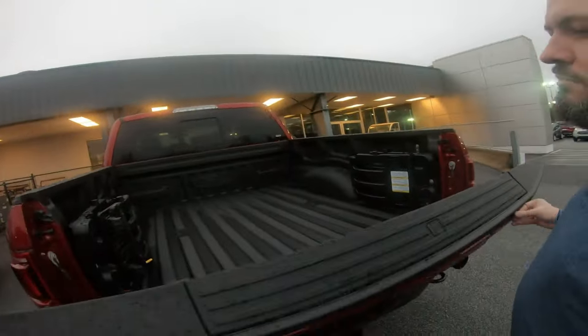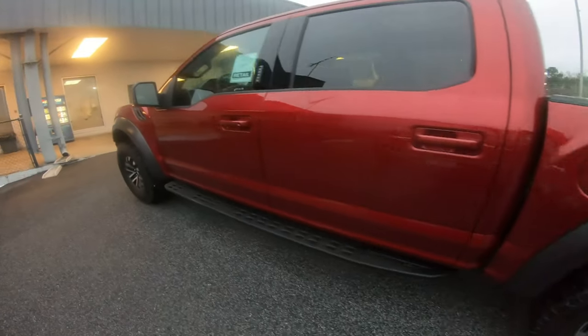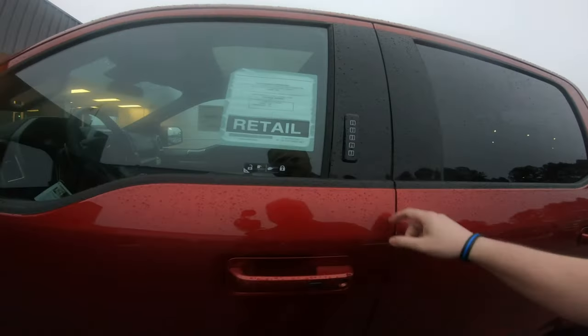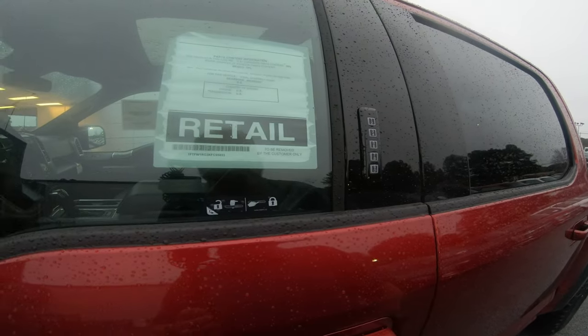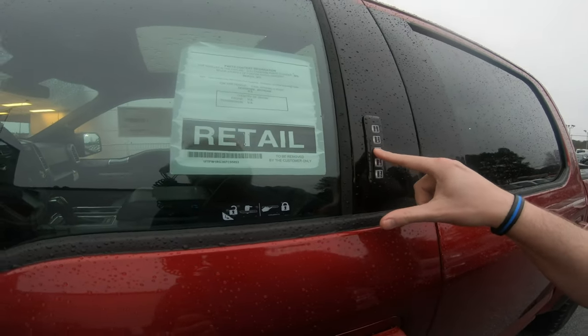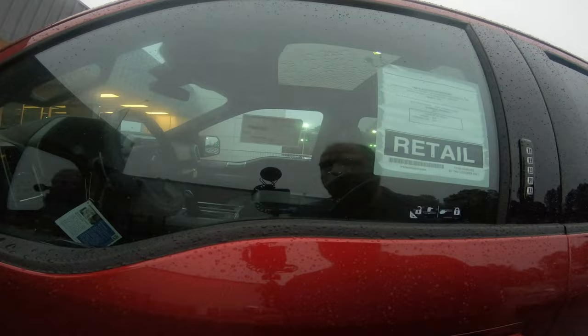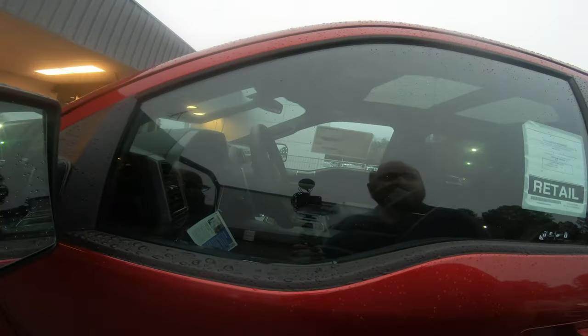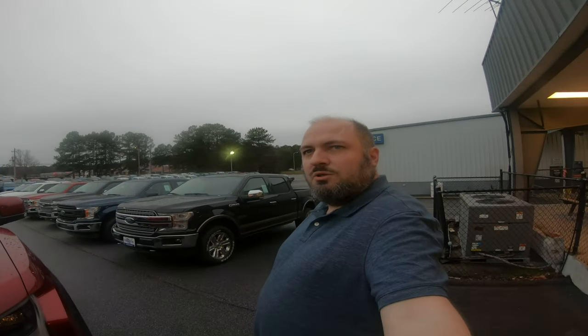Let's see how heavy this tailgate is — that's not too bad. I'm going to hit the road, but because I only brought the batteries in the GoPros, I don't get to do a time lapse on the way home. I left all the batteries at home.